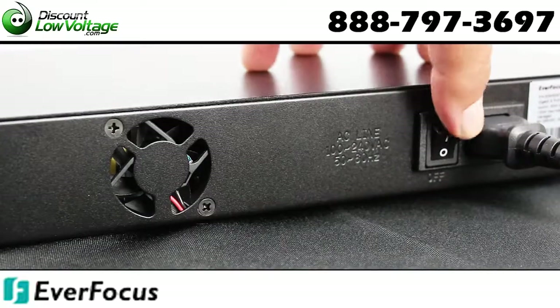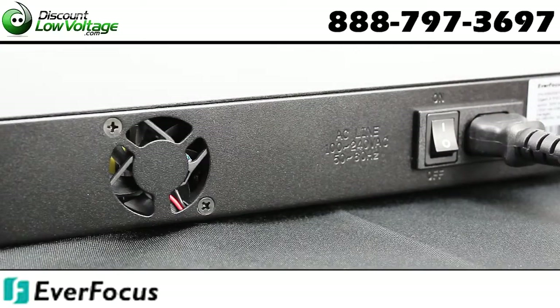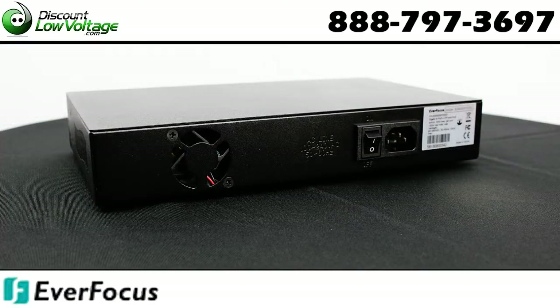Web-based configuration. Supports VLAN. Supports port mirroring. Broadcast storm control with multi-cast packet rate settings.